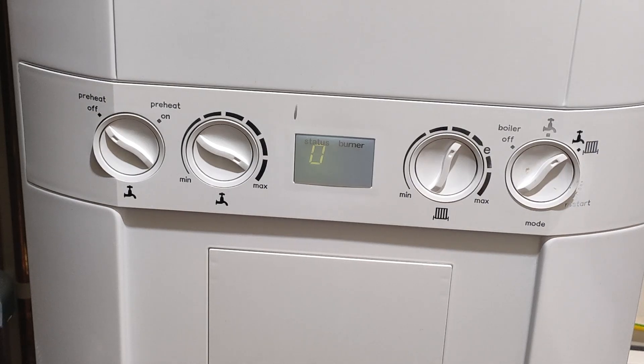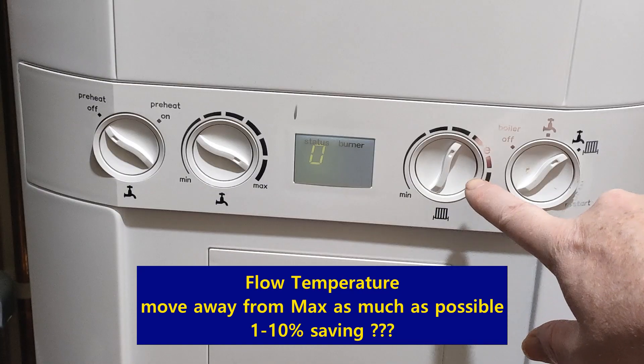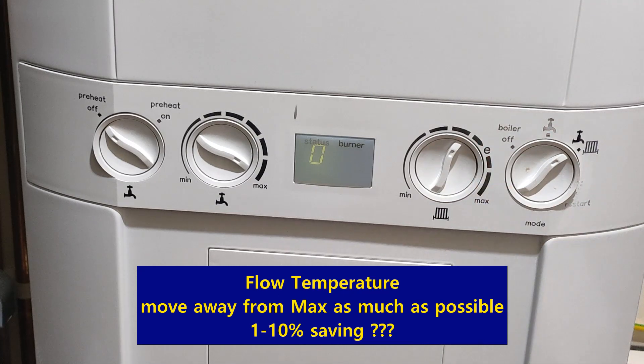I don't know what I'm talking about here but please bear with me. I just read something in the paper about flow temperature on a condensing boiler. You're wanting it to be as low as you can comfortably get it, because when it's too high it can't condense — it's just too high and doesn't get a chance.